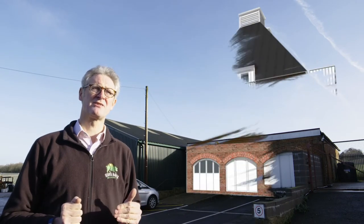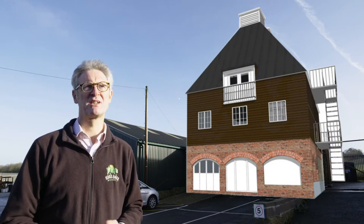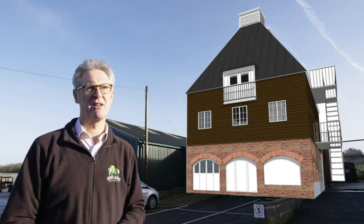We're here at Hogsback Brewery in front of the old kiln that was built in the 1850s, 170 years ago, and in the 1970s they took the top off, but we're excited to announce that we're going to put it back on again and kiln all our own hops here at Hogsback Brewery.